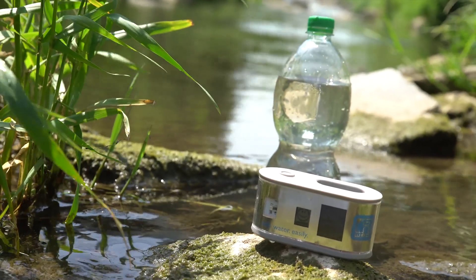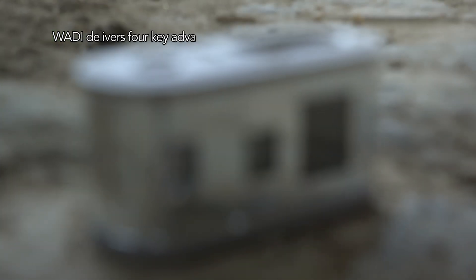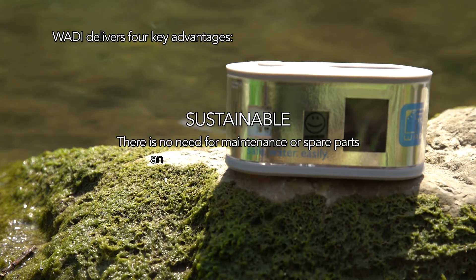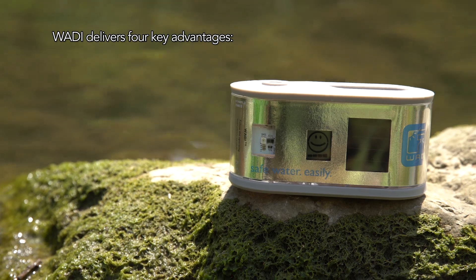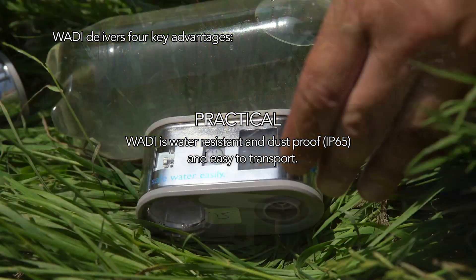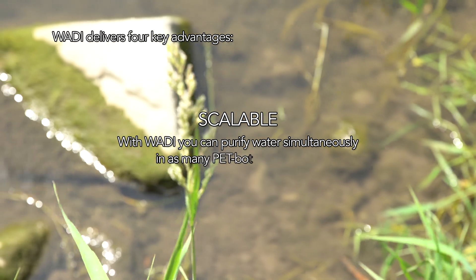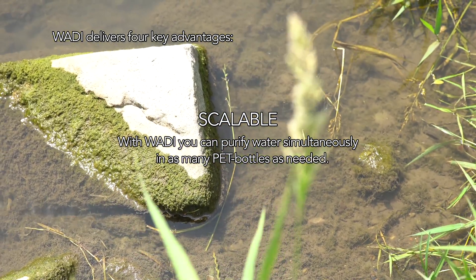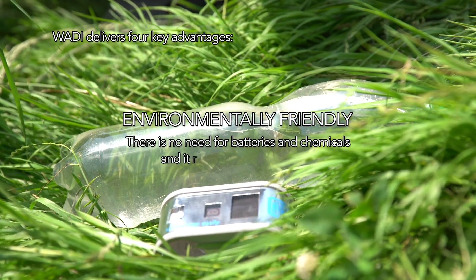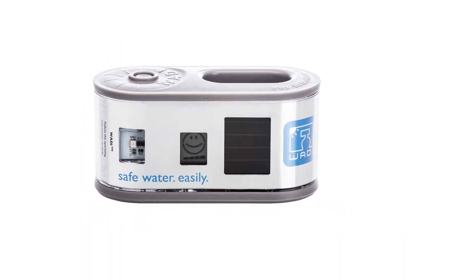Wadi: a low cost, easy to use solution for access to safe drinking water in developing countries. Wadi delivers four key advantages. It is sustainable — there is no need for maintenance or spare parts and we guarantee a two year warranty. It is practical — Wadi is water resistant and dust proof and easy to transport. It is scalable — with Wadi, you can purify water simultaneously in as many PET bottles as needed. And it is environmentally friendly — there is no need for batteries or chemicals and it reduces CO2 emissions. Wadi: safe water easily.